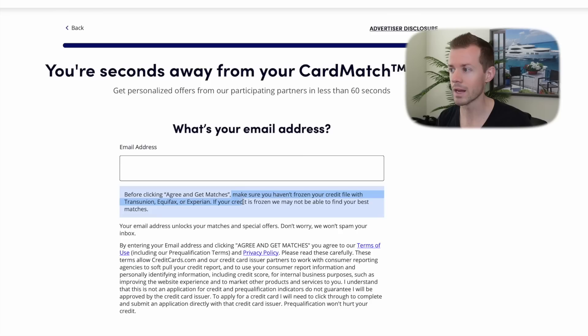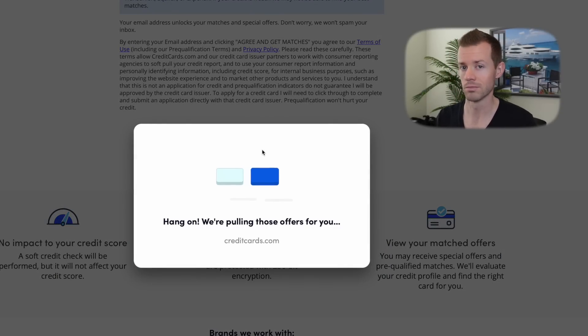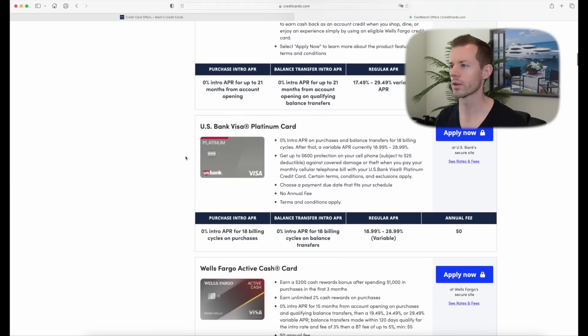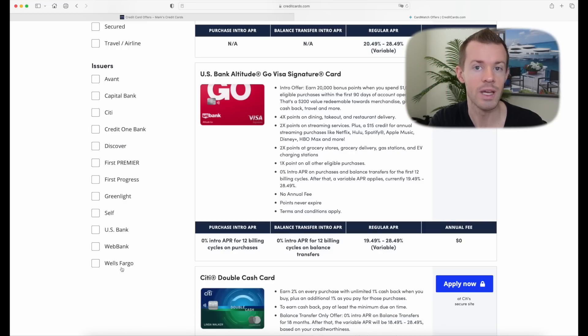Also make sure that you do not have any of your main credit bureaus frozen — TransUnion, Equifax, or Experian. Again, there will not be a hard inquiry, but they need all available data to find the best matches. Once you type that in, click on the big blue button that says 'Agree and Get Matches.' I got the Citi Premier card, US Bank Altitude Go, Citi Double Cash, and a few others. You can also filter by American Express if you happen to be targeted for their cards. I was not — no surprise, as I already have the card and have had multiple versions and bonuses. You, however, may. So definitely give it a try.